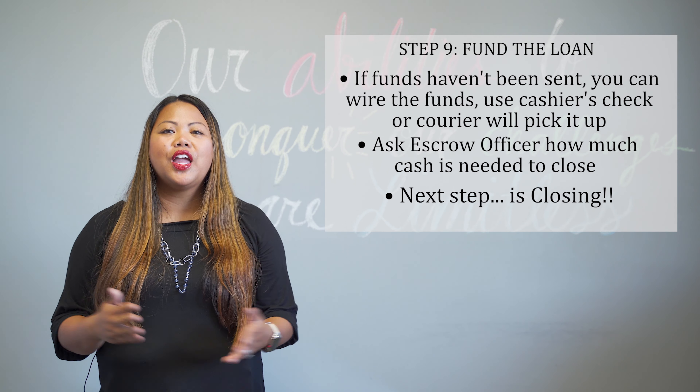The next step is to fund the loan. Assuming that you've given your cashier's check for your balance down payment and all the other closing costs associated with your home purchase, the lender and the escrow officer will now communicate in order to fund the loan and get escrow closed. Once you've signed your loan documents, the lender is going to receive those documents, review them against their file, and then forward everything to escrow. Escrow and the lender are going to do this back-and-forth before we can get the funds for your loan.